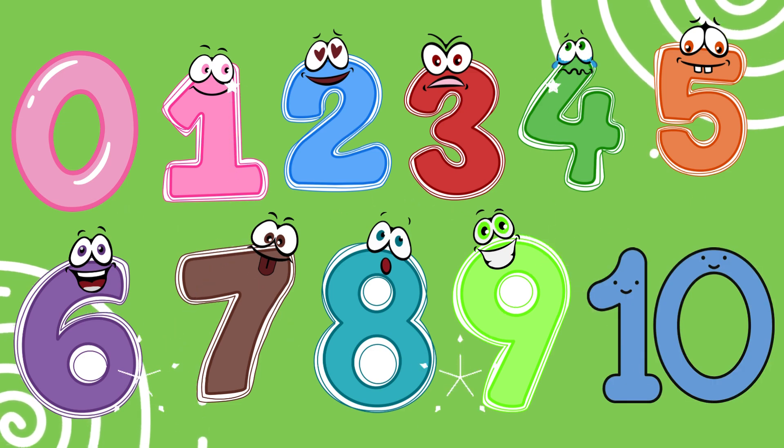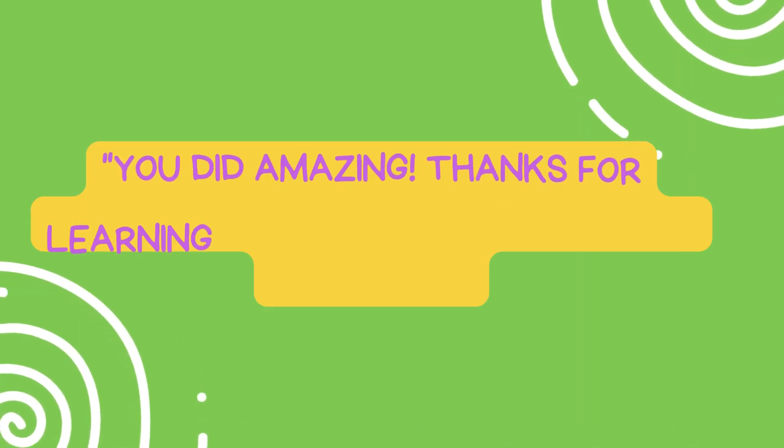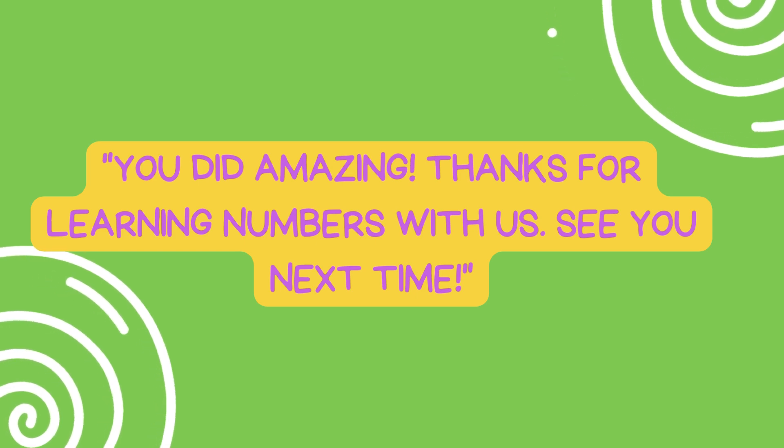Whoa! Wow! You did amazing. Thanks for learning numbers with us. See you next time.